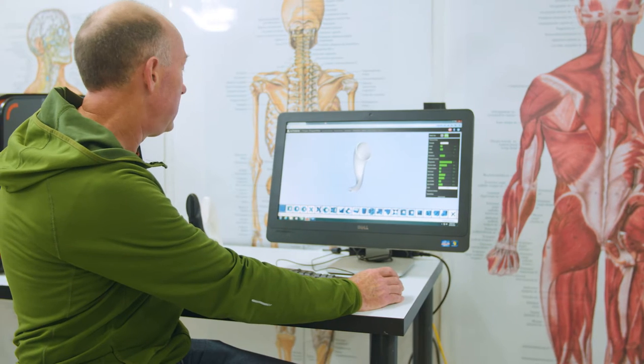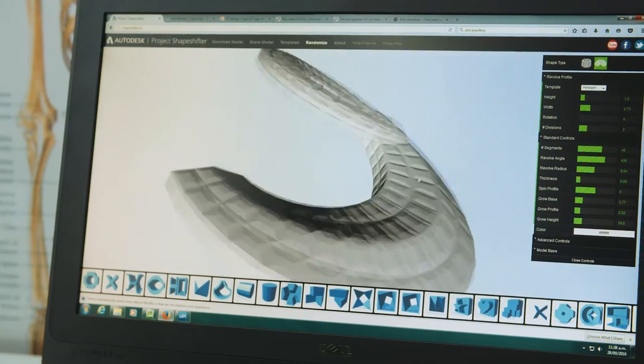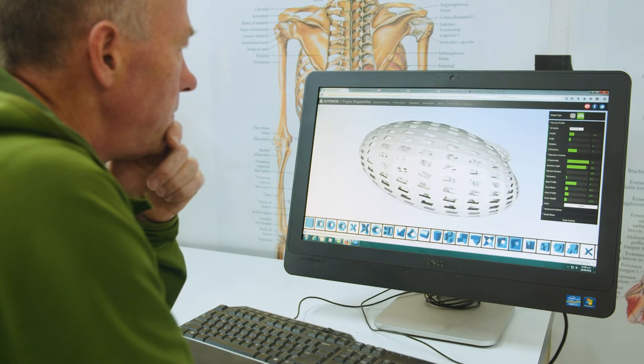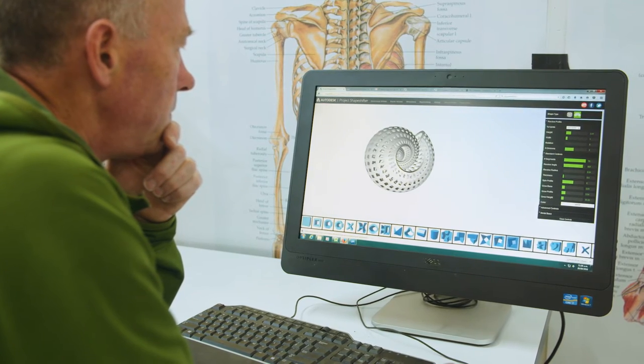Some of the latest programs, which are free and just so easy to use — literally a five-year-old could use them. Instead of inputting numbers and digital data, you simply move sliders. They start with a template of, say, a shell, and then you manipulate the shell — you can move it, you can change the proportions of it.